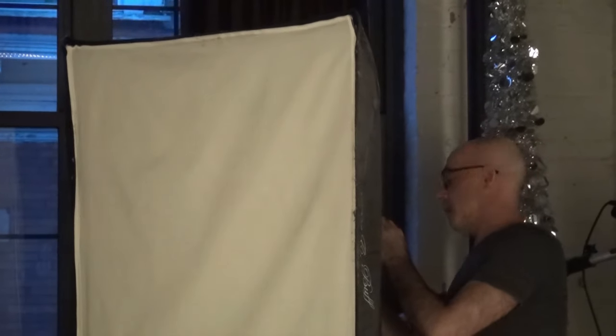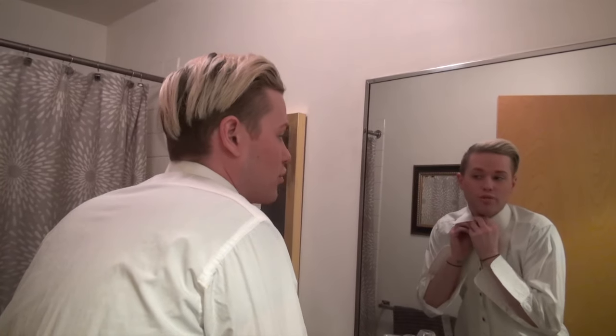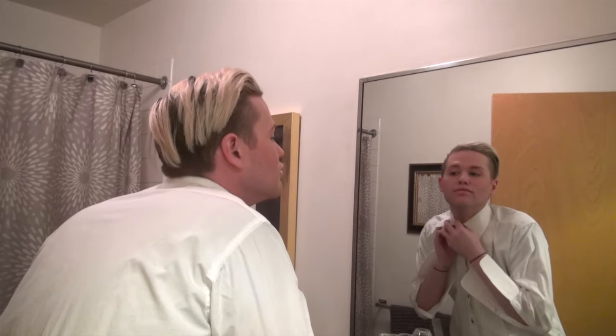We're here at my studio and we are getting ready to shoot the 2015 paper wedding guide. To some people, they always say they're always a bridesmaid and never a bride, but I always seem to be the bride and never the groom. So is this different? This is very different. The last time I put on a tux, I was eight.